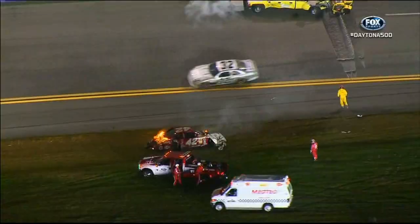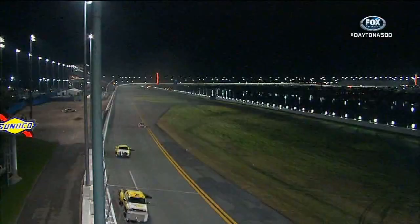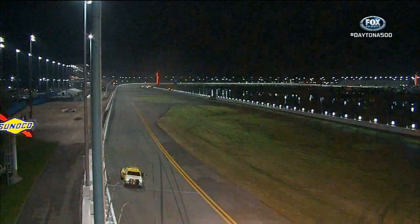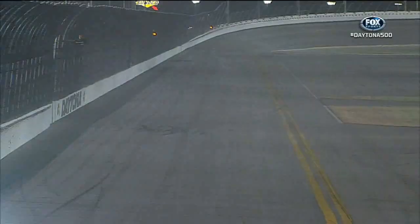We just got a report that he was complaining about a bad vibration in every gear. No, Larry, he just slammed into the jet dryer. I think he slammed into the jet dryer. They're trying to clear debris off the racetrack, and the car breaks, won't steer, and he slides up the track and into the back of that surplus helicopter jet engine on a trailer used to dry the racetrack. Mike, I saw sparks coming out from the car as if it had a tire down or something.